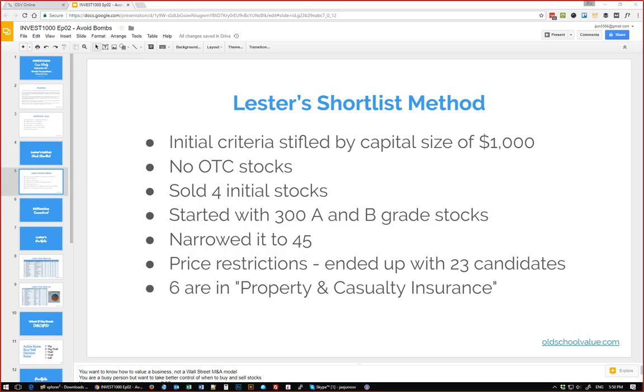I also made sure the Piotroski score was seven or greater — I didn't want to mess with any companies manipulating their financial statements. For price restrictions I ended up with 23 candidates. Working on them today I noticed the 23rd one turned into a C, so now there are 22. Six of them were property and casualty insurance. I thought about cutting some, but for the sake of getting to 20 I kept them in.